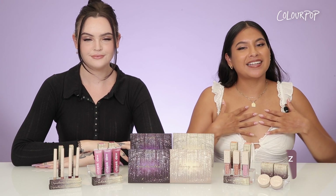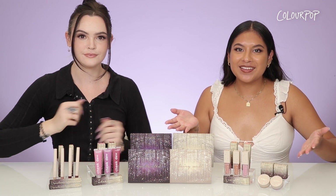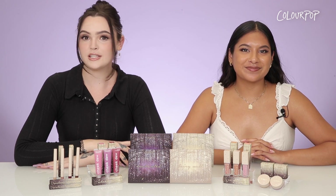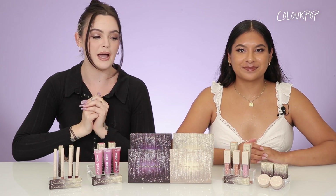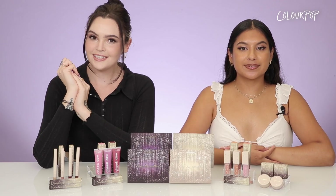Hi, welcome back to our channel! My name is Teresa and I'm Lucy. Today we'll be swatching our beautiful Enchanted Collection with lots of magical products. This collection is perfect for all of your holiday needs, for holiday parties, it's super giftable, and it is inspired by the trending fairy core aesthetic.